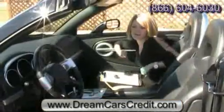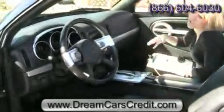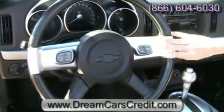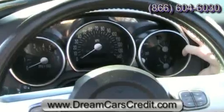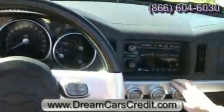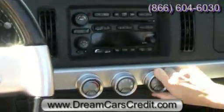The interior of the SSR has a lot of cool features, starting with the steering wheel. It is multifunctional, so you have various vehicle controls as well as controls for your audio. It's also leather-wrapped and has aluminum trim. The aluminum trim is also found in the three-pod gauge cluster, which is very large and easy to read. It also features a premium Bose multi-disc audio system.